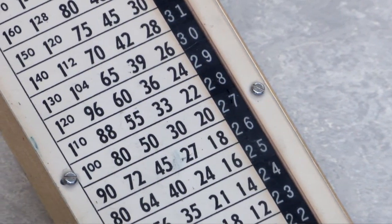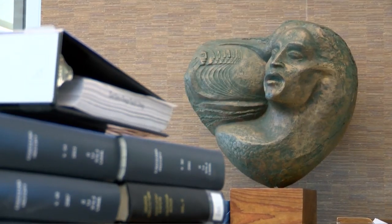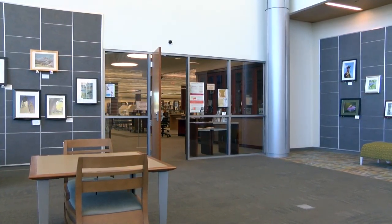See this and many other artifacts of historical significance at the Baton Rouge Room Archive, located inside the Special Collections Department in the main library at Goodwood, where Baton Rouge history comes alive.